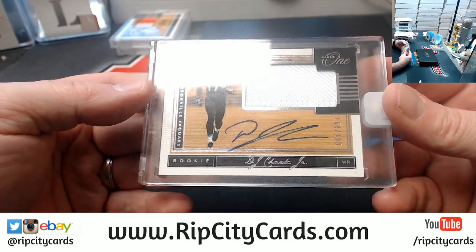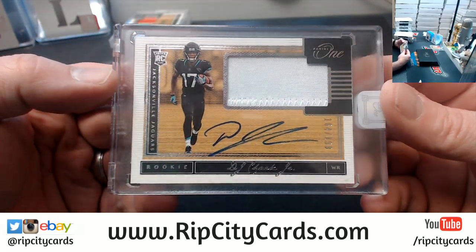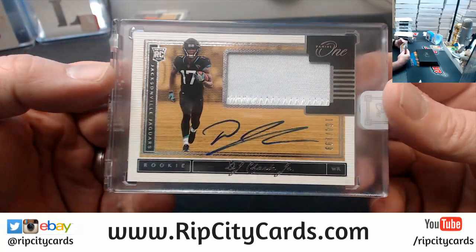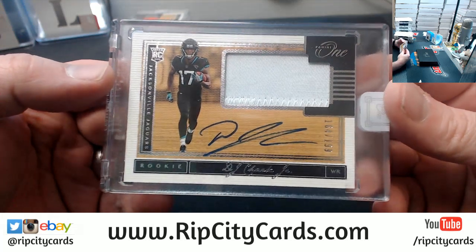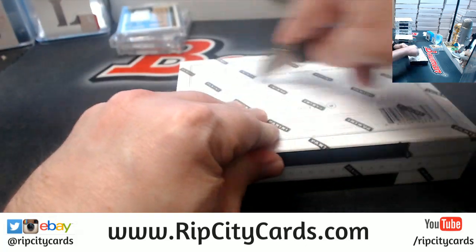All right — patch autograph, DJ Chark, Jacksonville Jaguars, numbered to 199. Nice looking stuff.